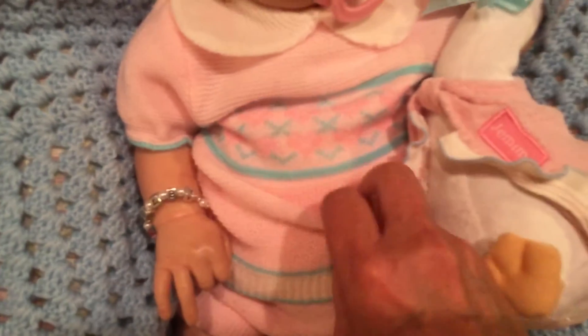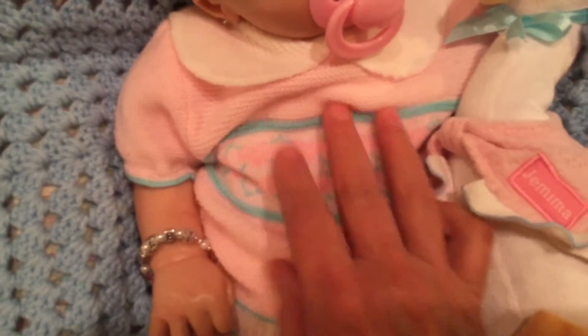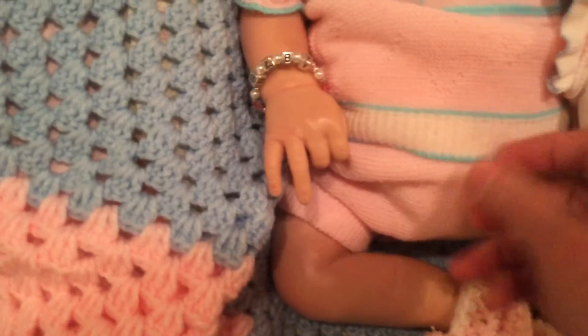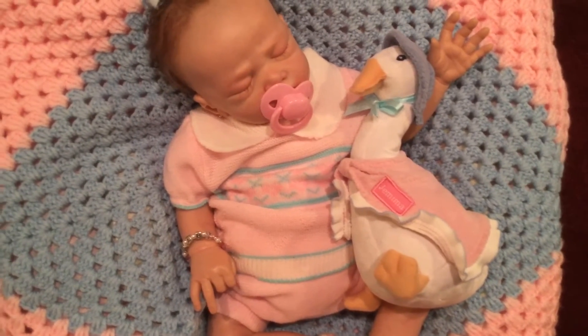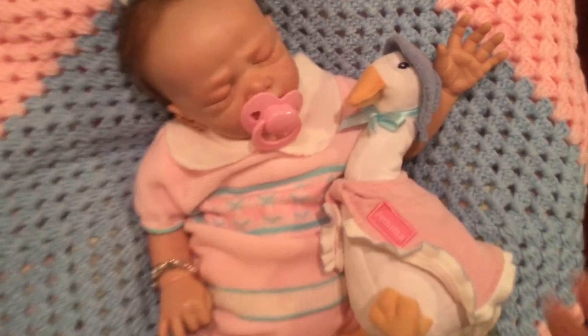I've not seen anything like this in the stores here in a long, long time. It has a precious little knitted Peter Pan collar, a fine sweater knit with hearts and a little pattern on the sleeves, and then of course the little diaper cover and ribbed legs. I have her with Miss Jemima, who is the goose, and she's basically in the same colors.